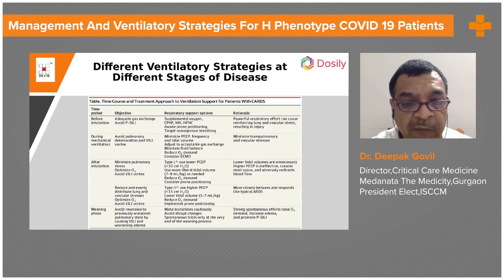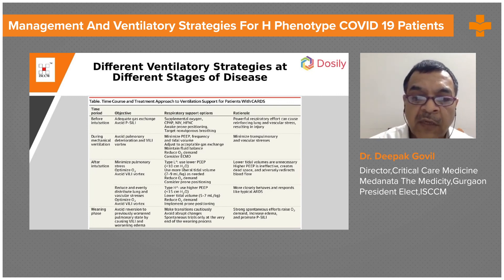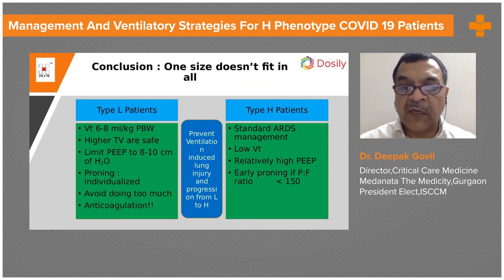In the weaning phase, the objective is to avoid reversion to a previously worsened pulmonary state by causing worsening edema. Make the transition cautiously and avoid abrupt changes. Spontaneous breathing trials should only be given at the very end of the weaning process, as strong spontaneous effort increases O2 demand, increases edema, and promotes patient self-inflicted lung injury.